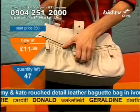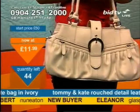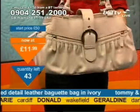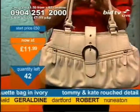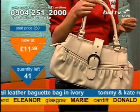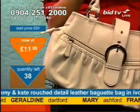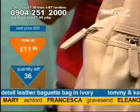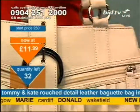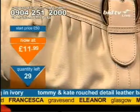£11.99 is all you're talking about for Tommy and Kate. Remember, you can't get it anywhere else — you can only get it on our channels. It's been around for about seven years and we've now got this exclusive to us. So if you do want to get this and you don't get it in the next 39 calls, you might not get it at all. You must make the call now. It's 0904 251 2000. Dial now and press 1 on your telephone keypad. Be quick to get it.